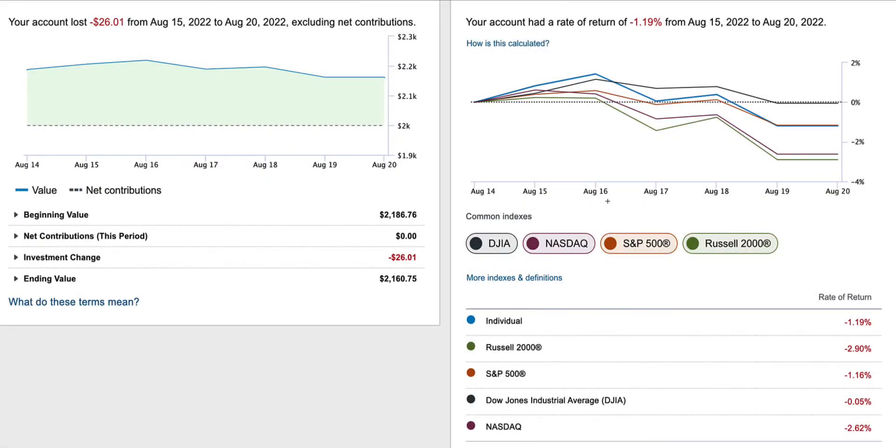Hello, in this video I'd like to give a real quick update concerning my Charles Schwab Stock Portfolio brokerage account.